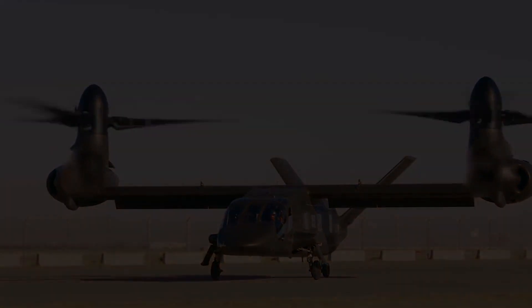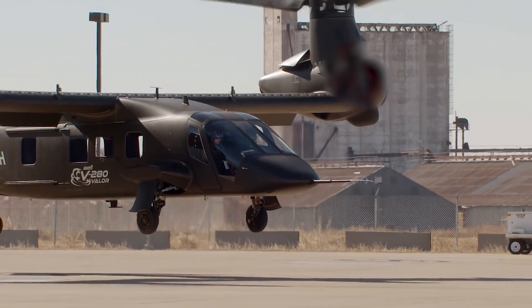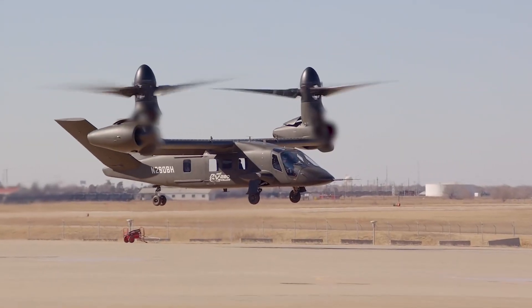Bell will perform initial FLRA assembly at its Amarillo, Texas facility while the company determines where future production will occur.